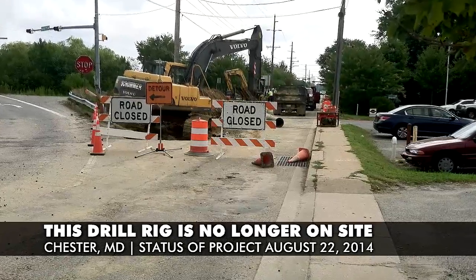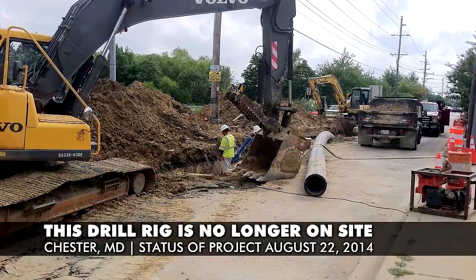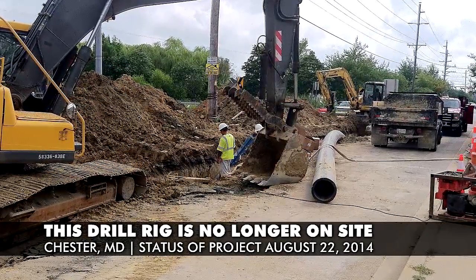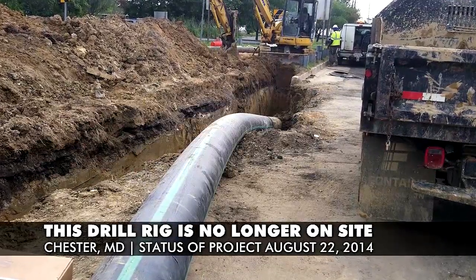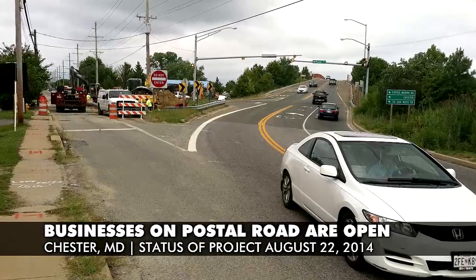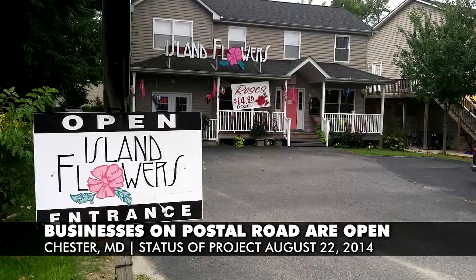As of August 19th, you can see that the slip ramp is still closed, but the Drill Tech drill rig that was here at the intersection of Postal Road and Route 18 is finished and no longer on site. A lot of the pipe has been pulled into place and the project is moving forward at a rapid pace. Traffic is moving and the businesses near this intersection are still accessible and open for business.